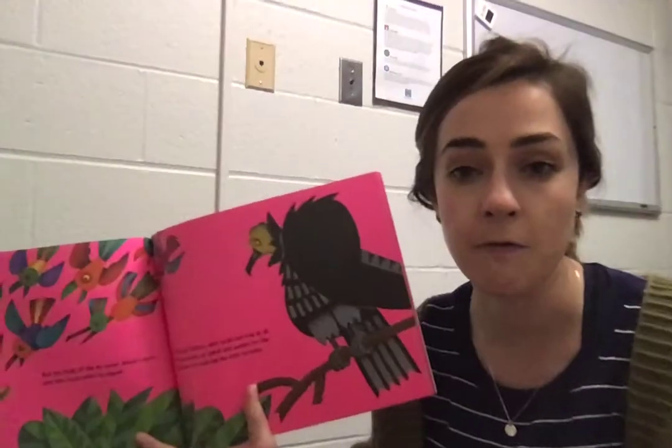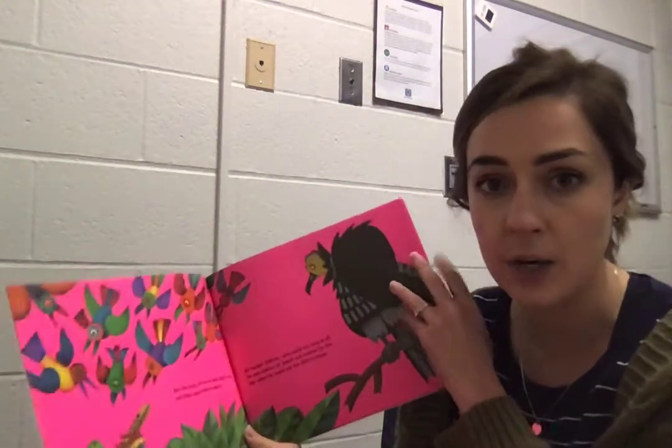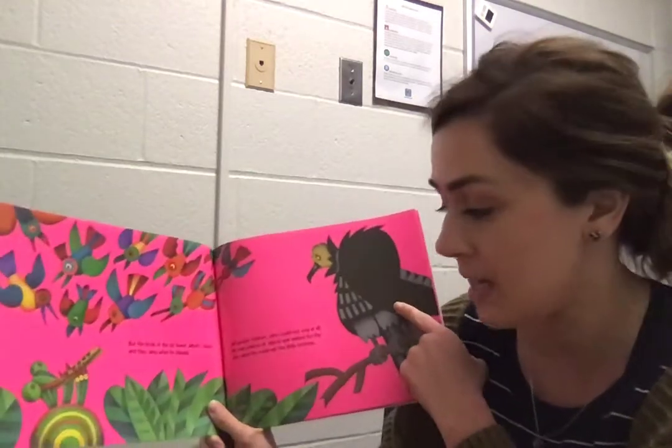Vulture was jealous of Djibouti and waited for the day when he could eat the little tortoise. If you know anything about vultures — this is when thinking about what you're reading comes into play — vultures only eat things that are dead. So he can't wait for the day that Djibouti is dead. That's not a very nice thing to wish.